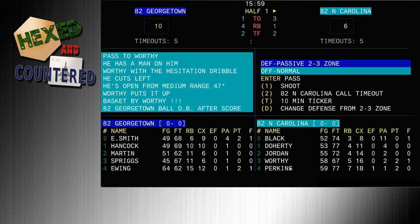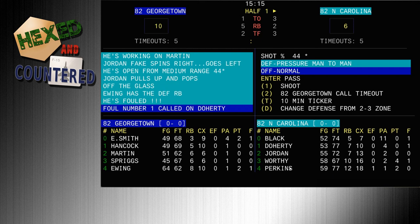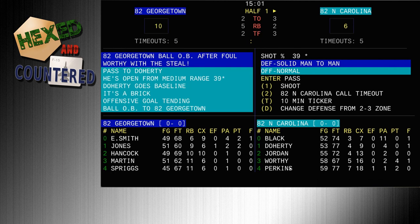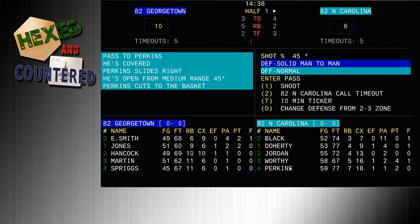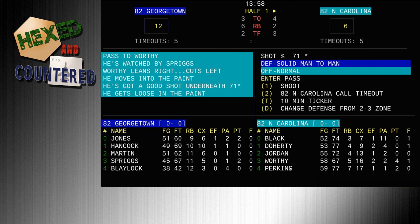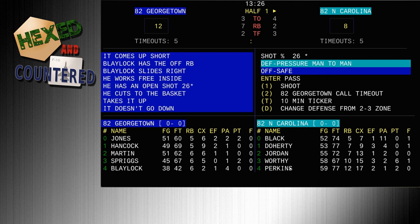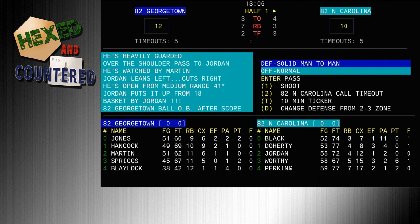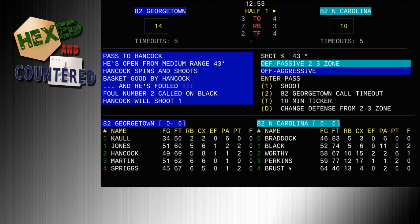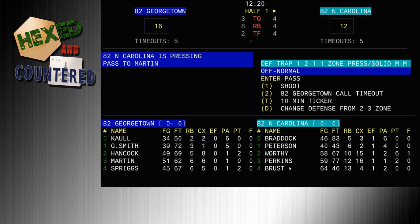Georgetown looks like they're off to a good start. They have Patrick Ewing and also Sleepy Floyd — those were the two main guys on that team. This Georgetown team was consistently excellent. Ewing was a freshman in 81-82, just as Jordan was. He played all four years at Georgetown and all four years they went really deep into the tournament. They lost in the final in 82 and in 85.